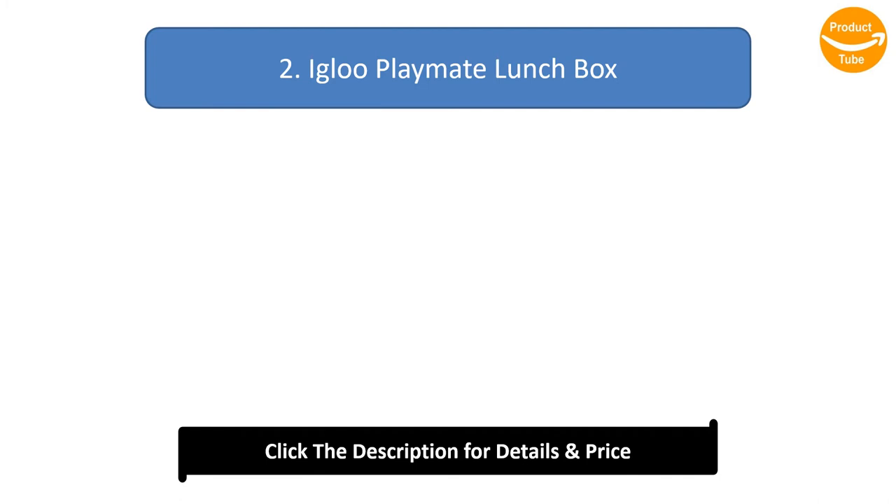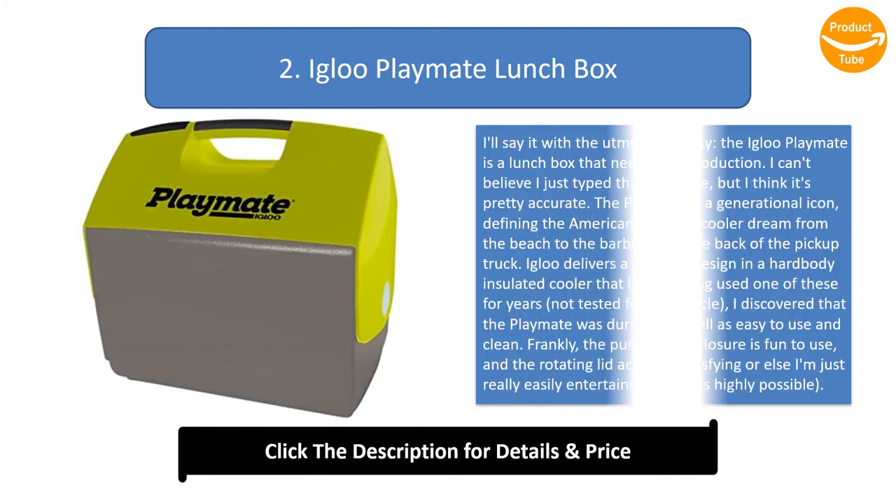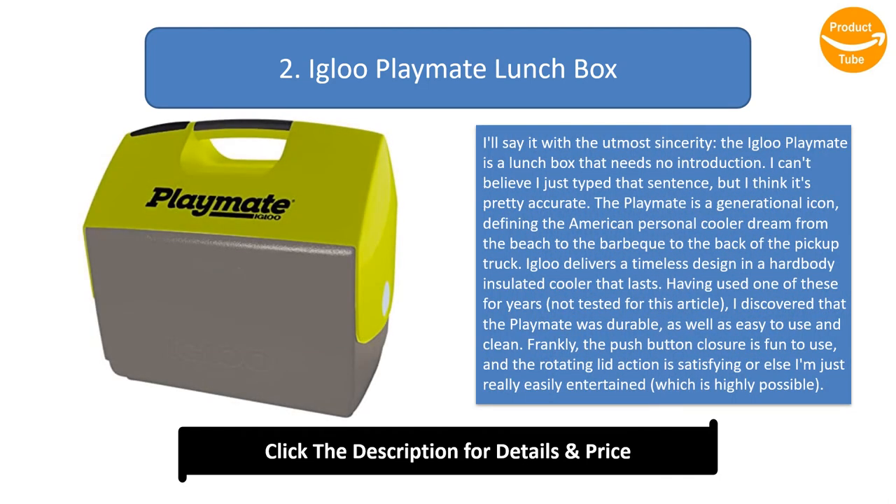Number 2: Igloo Playmate Lunchbox. The Igloo Playmate is a lunchbox that needs no introduction. The Playmate is a generational icon, defining the American personal cooler dream — from the beach to the barbecue to the back of the pickup truck. Igloo delivers a timeless design in a hard-body insulated cooler that lasts.